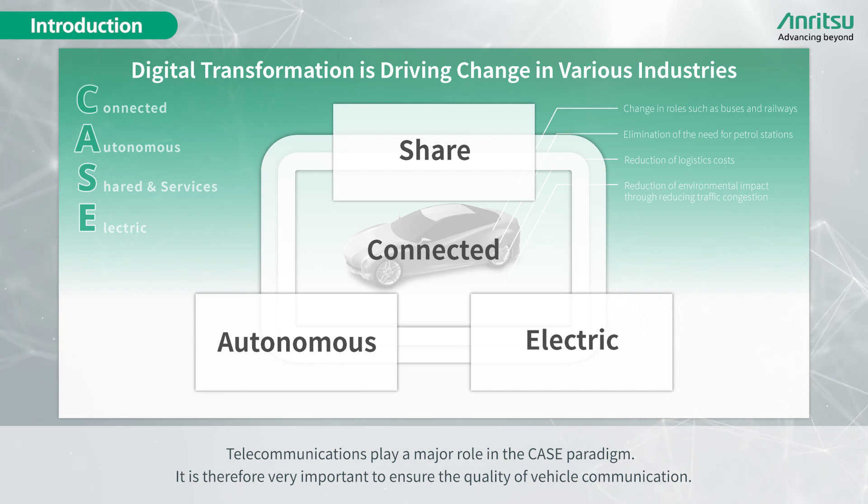Telecommunications play a major role in the CASE paradigm. It is therefore very important to ensure the quality of vehicle communication.